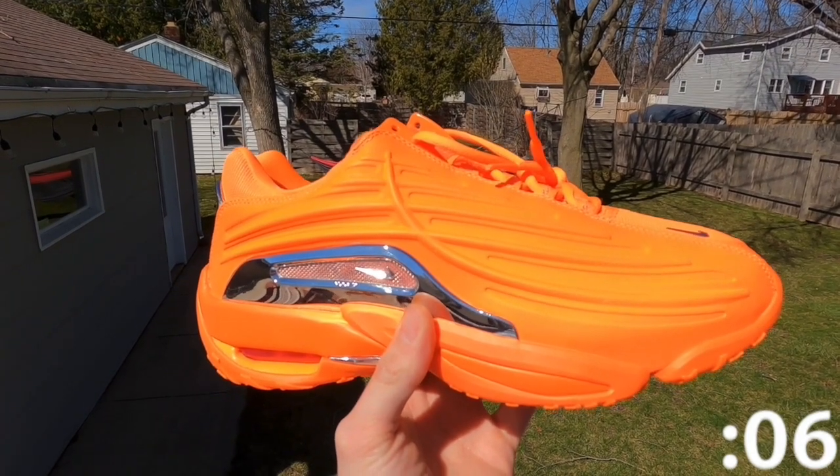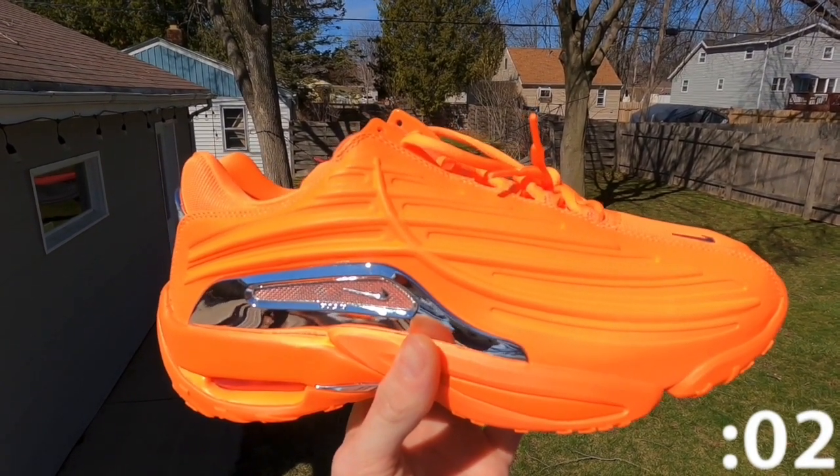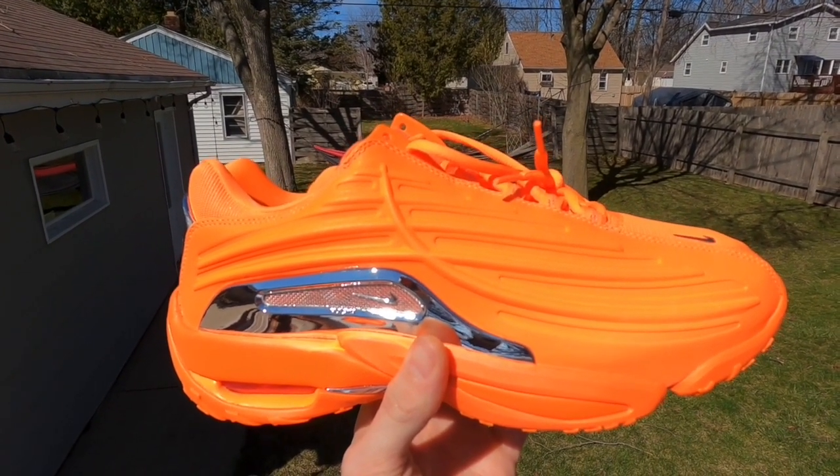The shoe itself pops if you put the right fit on. Well, this has been One Minute Sneaker Reviews. Hope you enjoyed. Thank you for all of your support, and have a great day.